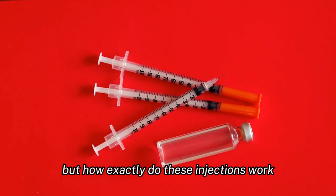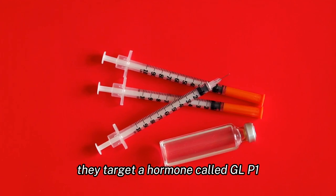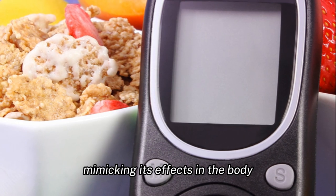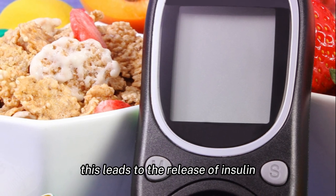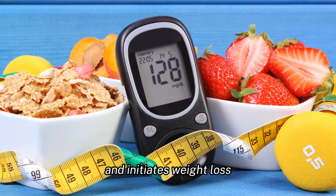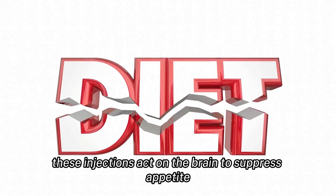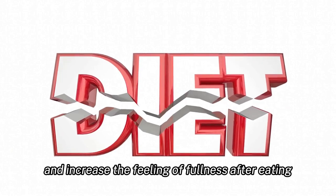But how exactly do these injections work? They target a hormone called GLP-1, mimicking its effects in the body. This leads to the release of insulin and suppression of glucagon, which helps regulate blood sugar levels and initiates weight loss. Additionally, these injections act on the brain to suppress appetite and increase the feeling of fullness after eating.